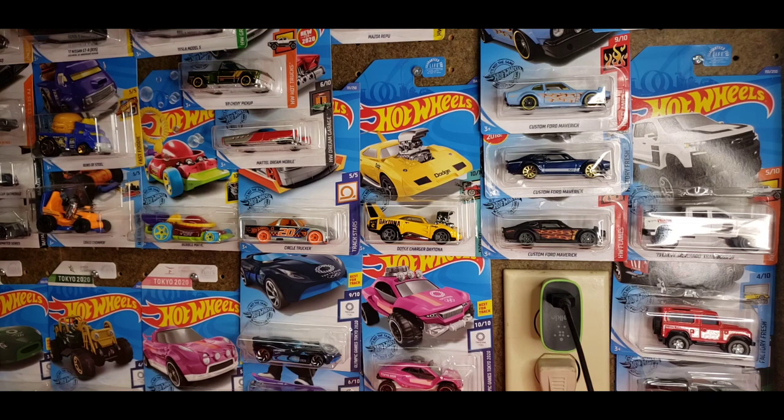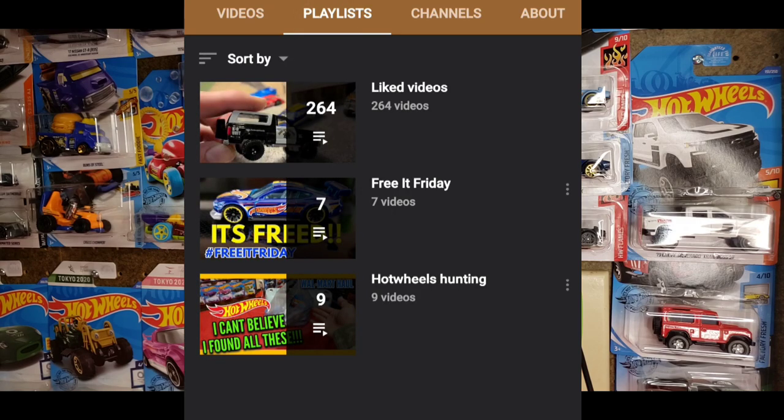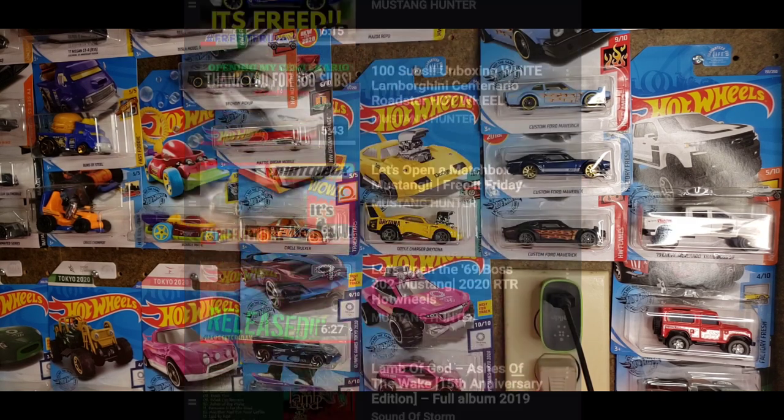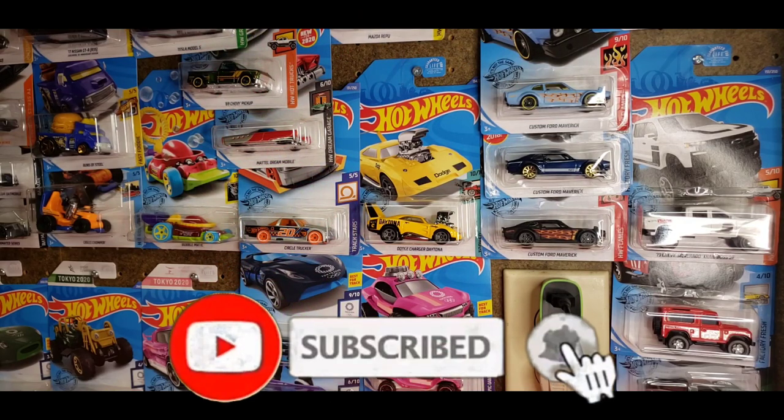What is up guys, welcome back to the channel. First off, if you're new, welcome — thanks for clicking on this video. If you want to check out more, don't forget to go to my playlist and check out my peg hunting videos as well as my Free Up Friday. With that being said, I know today is Friday and I'm supposed to open up a cast for you guys, but I completely fell behind with my work schedule, so I do apologize.